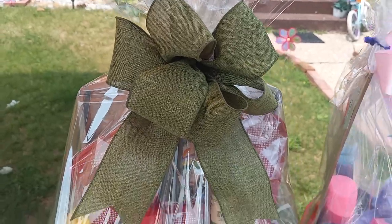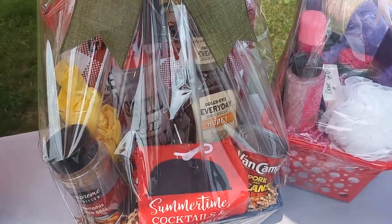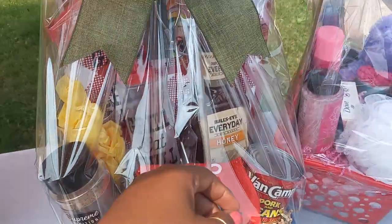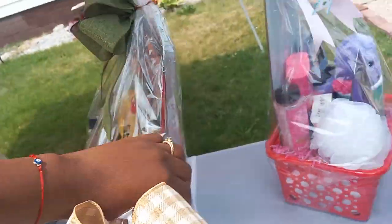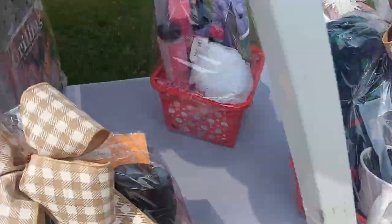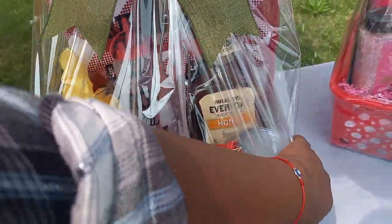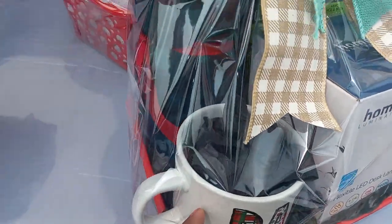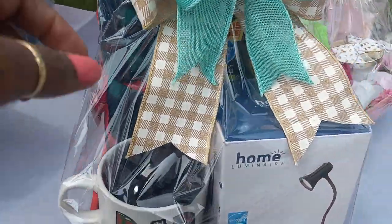I love the bow on this grilling basket — not excited about the bowl not matching, but it'll pass. I made this one last night and it has the recipe book taped to the back, which I love.